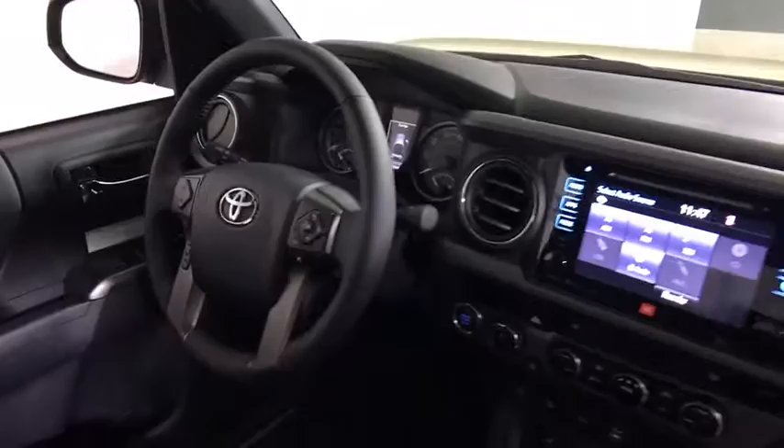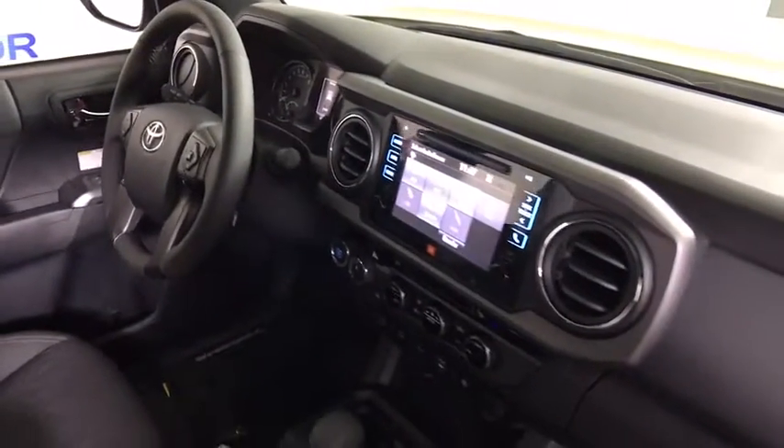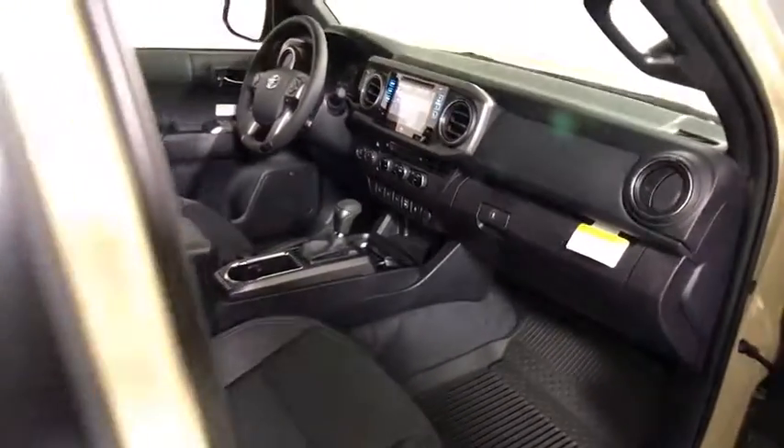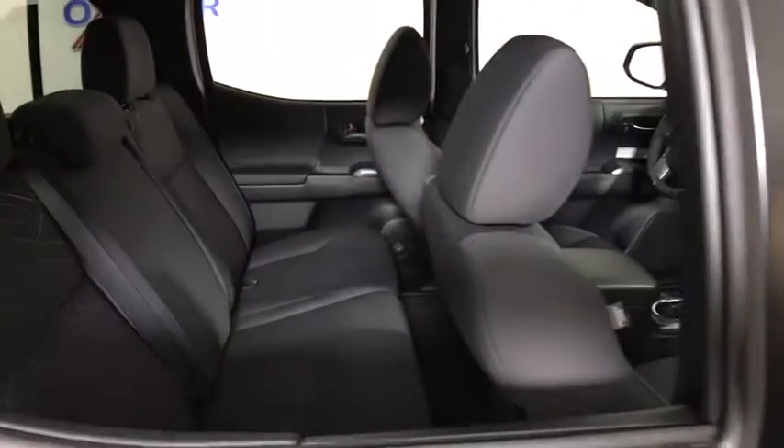CD player, power windows, bed liner, fog light, trip computer, heated front seat, compass, overhead console, power moonroof, tachometer, and remote keyless entry.